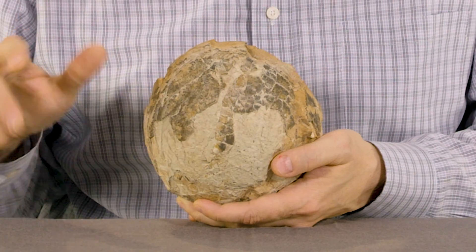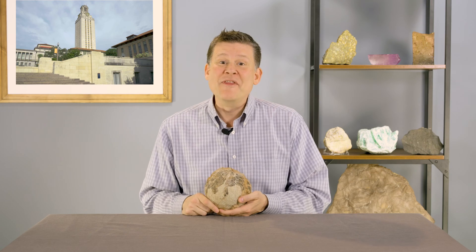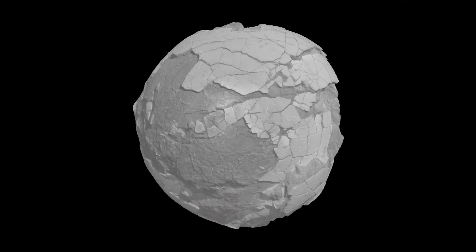What if I told you that this was a real dinosaur egg? Want to know what's inside? Well, in this episode we're gonna find out. Welcome to Every Rock Has a Story.